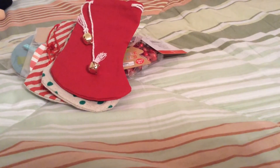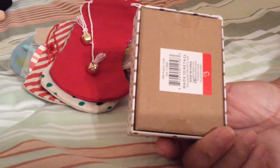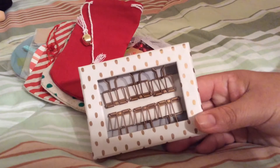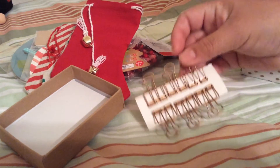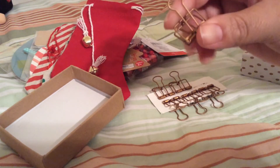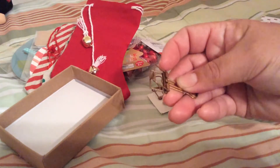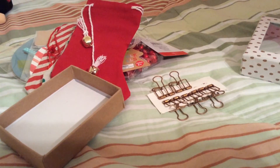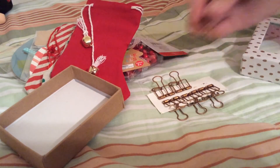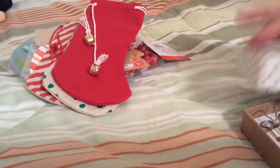I also got these plastic clips — this was $3, which is quite expensive because it only has six in the pack. But I like these clips because when you close them you can add some charms and embellishments inside. It has six clips and was $3. That's everything I got at Target!